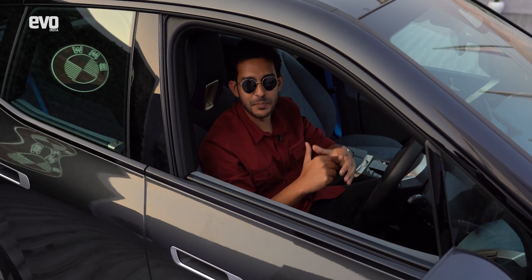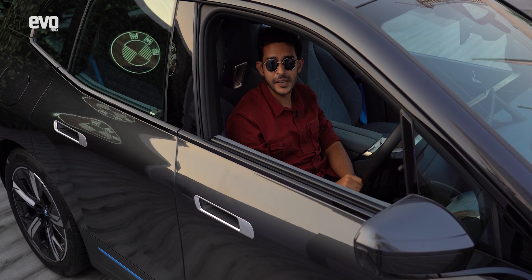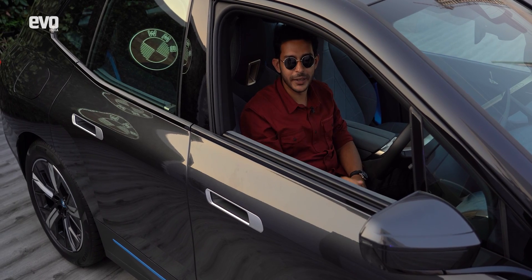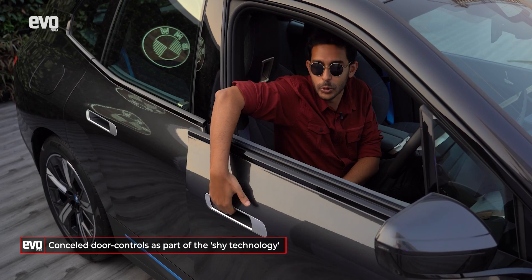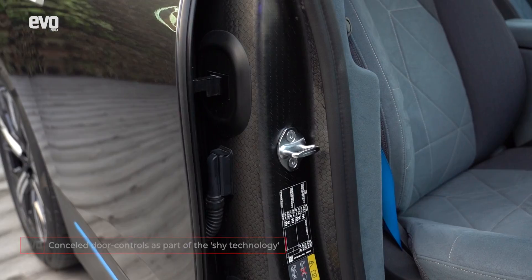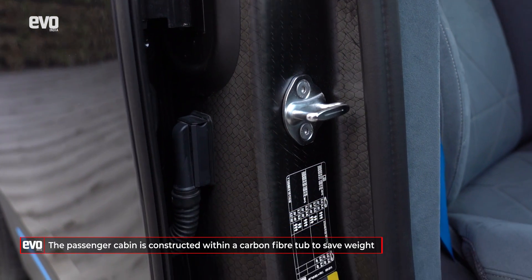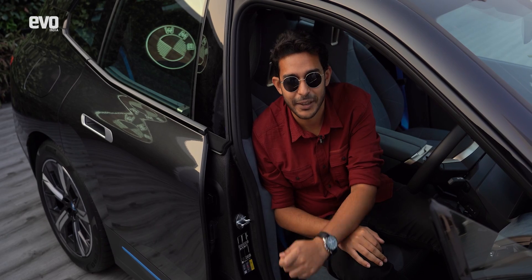BMWs have always been about the sheer driving pleasure and the iX, we've been told, is no different — we'll have to wait to verify those claims. The door handles are concealed, but the really clever bit is the carbon fiber tub that forms the cabin structure, left fully exposed so BMW can demonstrate their commitment to the driving experience.